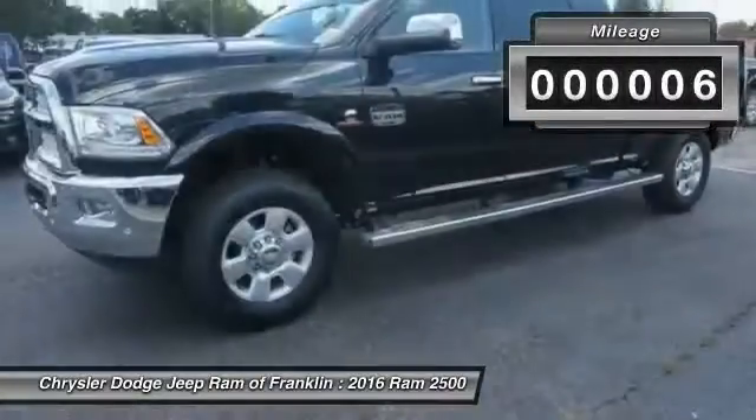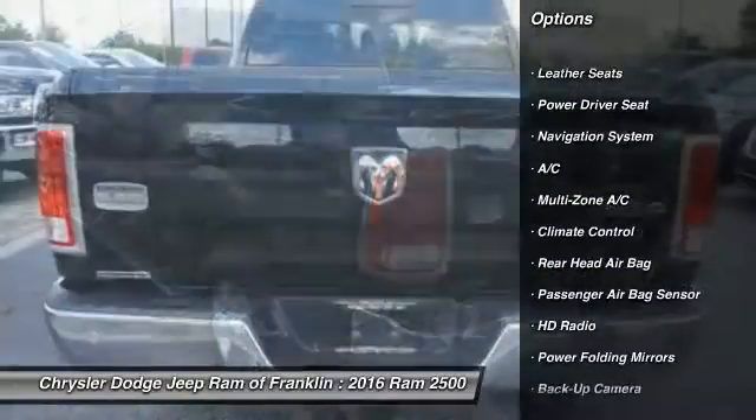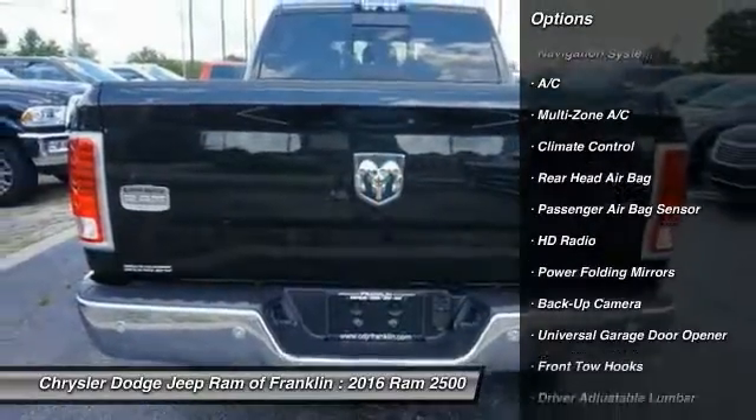Here are some of this vehicle's great options: steering wheel audio controls, power passenger seat, stability control, keyless entry, and traction control.